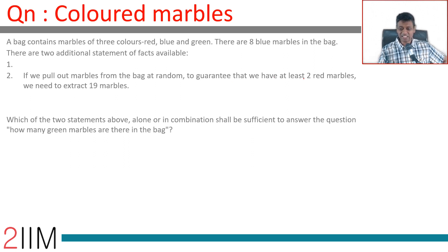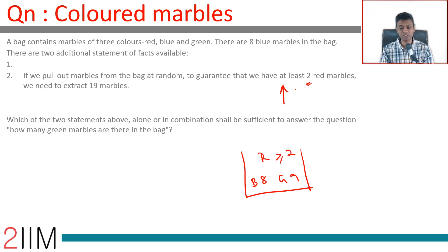Now for statement two: to guarantee at least two red marbles, we need to extract 19 marbles. The bag has eight blue, and up to 17 green — that's eight blue plus nine green — with red greater than or equal to two, this condition is satisfied. If you extract 19, 17 of them could be blue and green, but at least two should be red. This tells us there have to be exactly nine green marbles.